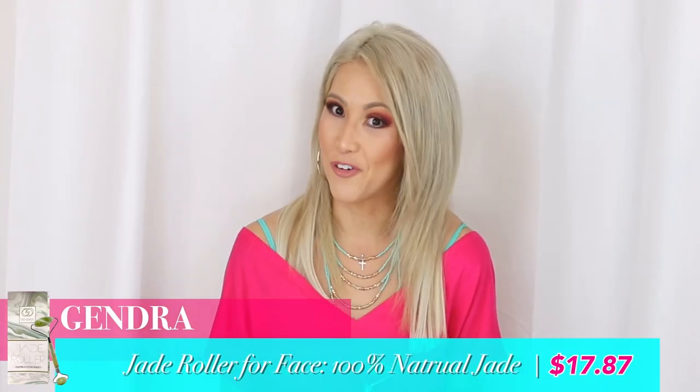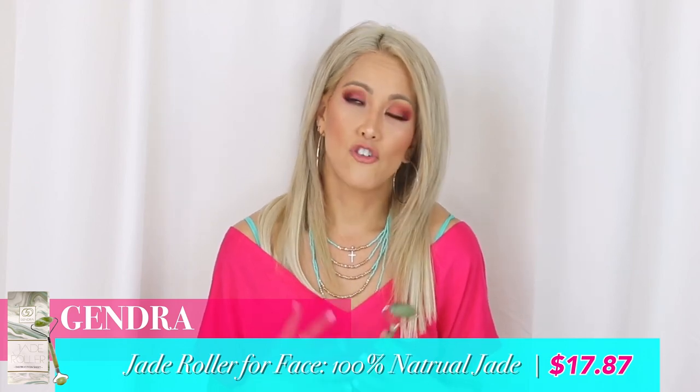As a mature woman over 40, it's important to me to do all the things I can to help prevent wrinkles, reduce puffiness, and make my skin feel tighter, cleaner, and softer. I struggled with adult hormonal breakouts — I never suffered from breakouts in the past until I got the IUD and my hormones just went crazy. So my skin is something I'm very self-conscious about. I'm also trying to defeat wrinkles and aging, so anything that costs $17 instead of hundreds for Botox, I'm in.